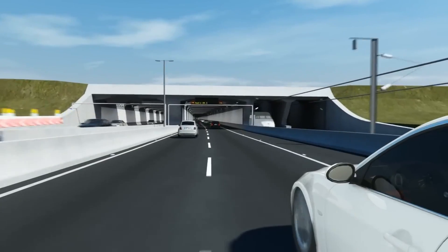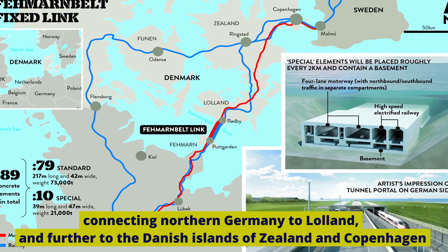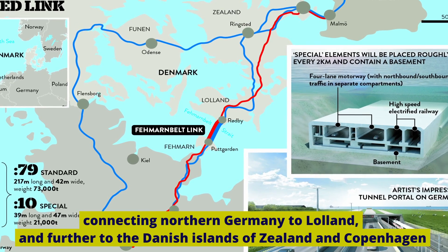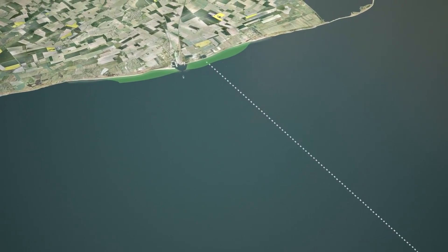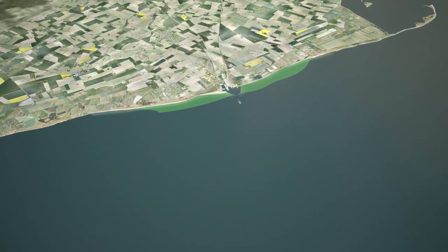The Fehmarn Belt Project aims to create the world's longest road and rail tunnel, connecting northern Germany to Lowland and further to the Danish islands of Zealand and Copenhagen. This tunnel is set to become a crucial link between Central Europe and Scandinavia, significantly reducing travel times.